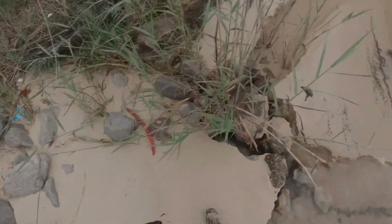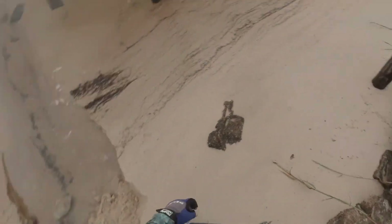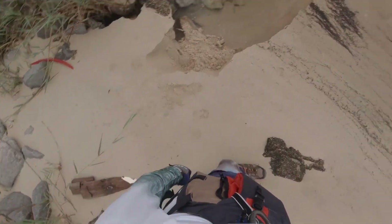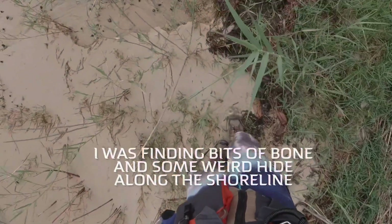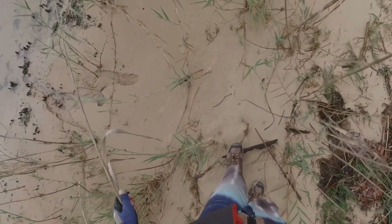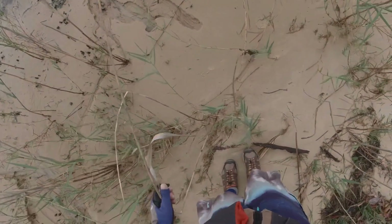Pretty neat. Whoa, whoopsie — gotta watch out for those ledges in the back. There it went again. Good Lord, I gotta be careful. Another piece of the creature. Looks like a piece of the spine. Here's the skull again. I tried pulling it free the other day. There it goes — I might be able to get it free. Yeah, it's coming out.